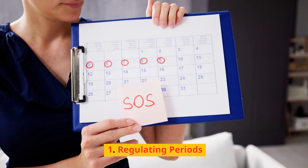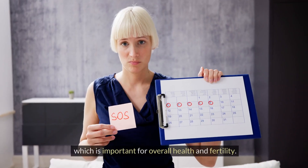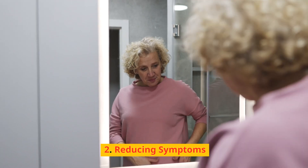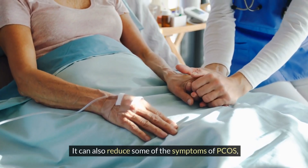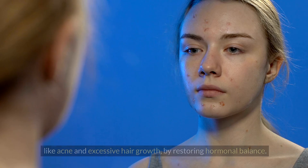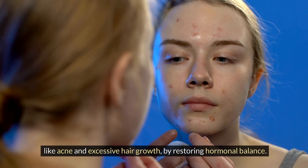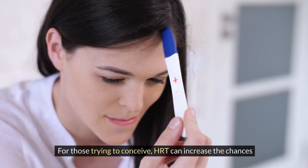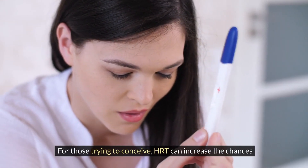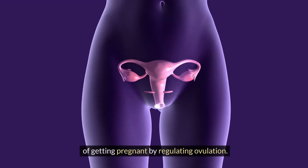How does HRT help with PCOS? HRT can help restore regular menstrual cycles, which is important for overall health and fertility. It can also reduce some of the symptoms of PCOS, like acne and excessive hair growth, by restoring hormonal balance. For those trying to conceive, HRT can increase the chances of getting pregnant by regulating ovulation.